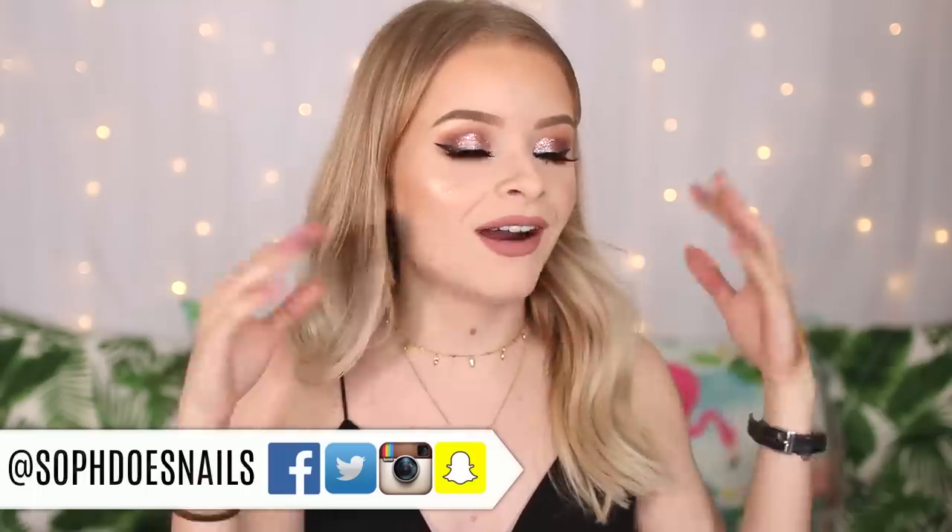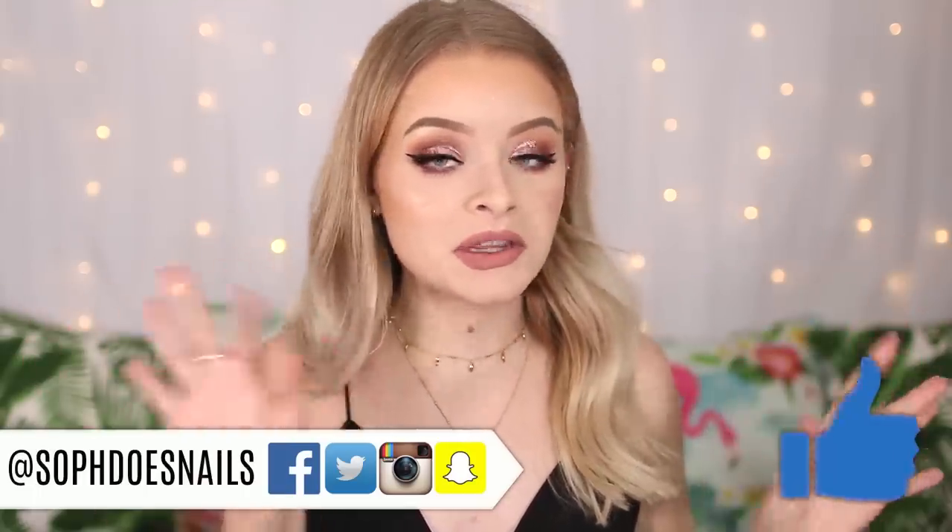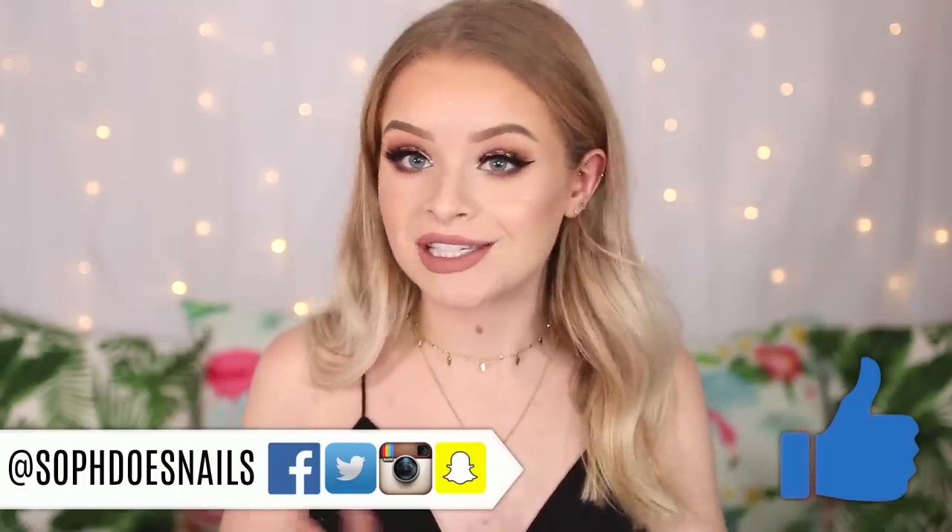Hi guys, welcome back to my channel. So in today's video I'm going to be showing you this prom look right here which I'm not going to lie, I'm a little bit obsessed with. I know that a lot of you guys have got prom coming up soon because you've just finished your exams, so I thought that this video would be helpful. I've been getting a lot of requests to do a prom makeup look.